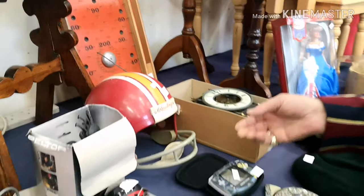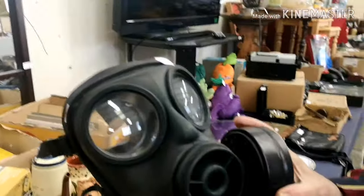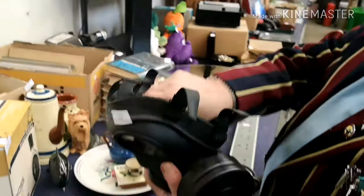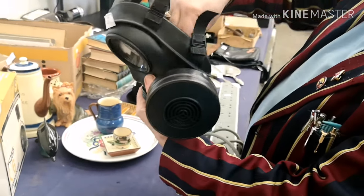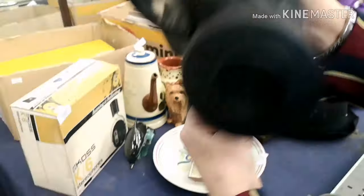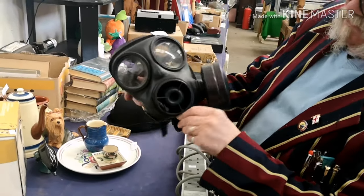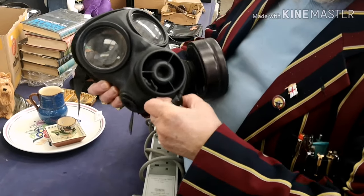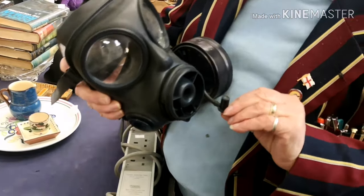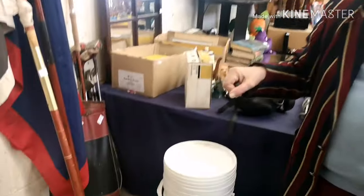There's also an American football helmet - not proper football! Now this is a more modern gas mask for chemical attack. There's a little piece inside that you can turn from the outside - that's so you can drink while wearing it. It connects to a container of water and you can suck up a drink.